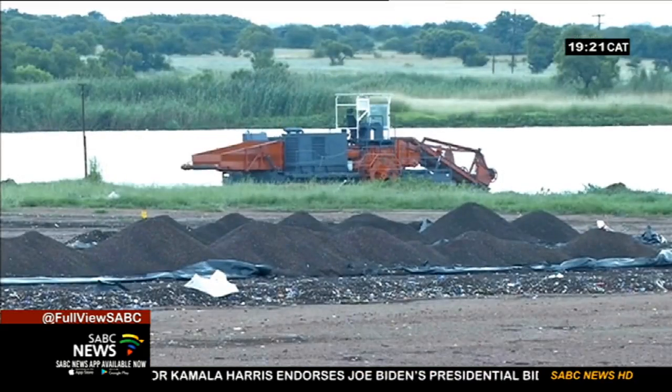We currently find ourselves now without any hyacinth that we could harvest. Therefore we need to move into a different dam where there is full infestation, and that itself costs a lot.